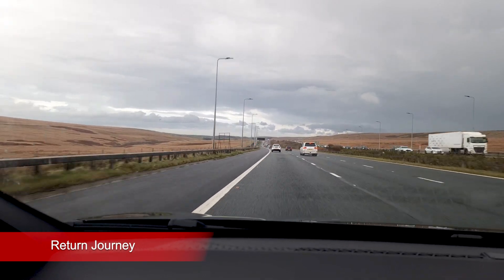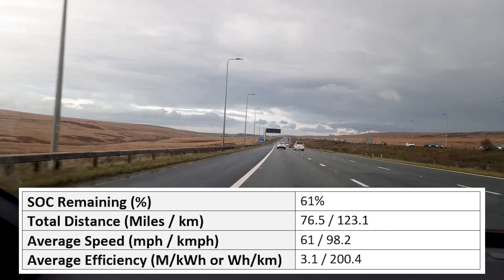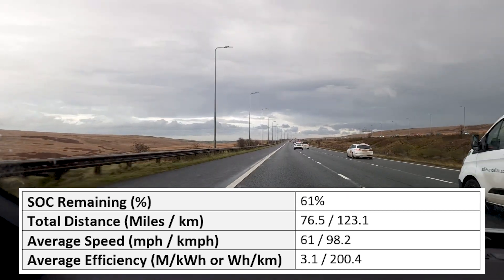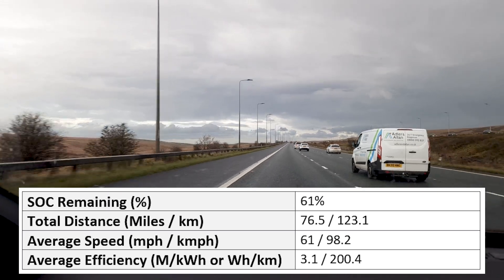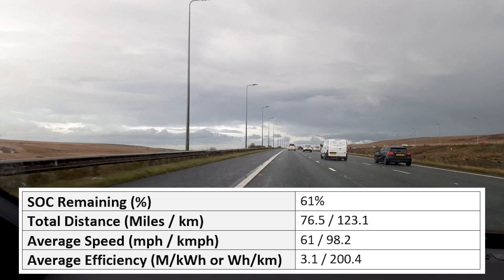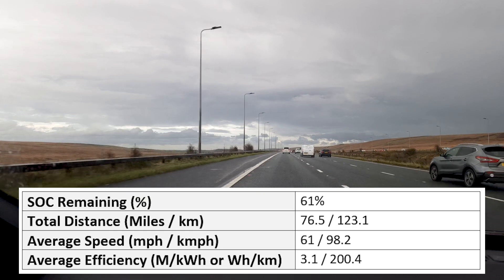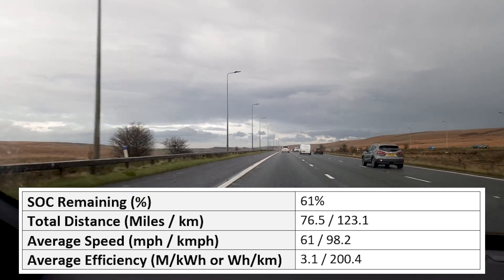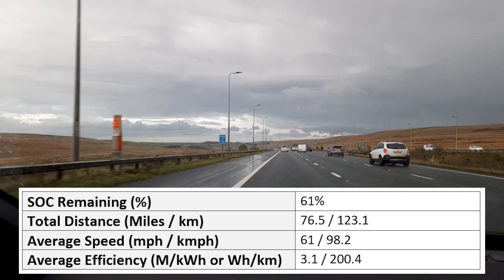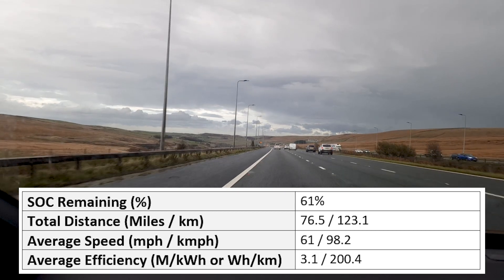I've just turned around at M62 Junction 22. I've done 76.5 miles, with an average speed of 61 miles per hour. It's taken me an hour and 14 minutes, and I have averaged 3.1 miles per kilowatt hour. As I mentioned previously, it's not that representative — I've gained quite a lot of elevation, the roads are wet, and it was raining at one point. So if you're expecting normal motorway efficiency, I would be very cautious. It is a lot worse in terms of road conditions. It's also quite windy, though the temperature is still approximately 13–14 degrees, which is fairly representative.